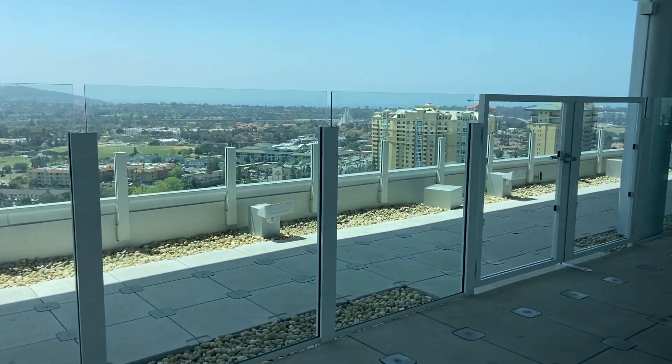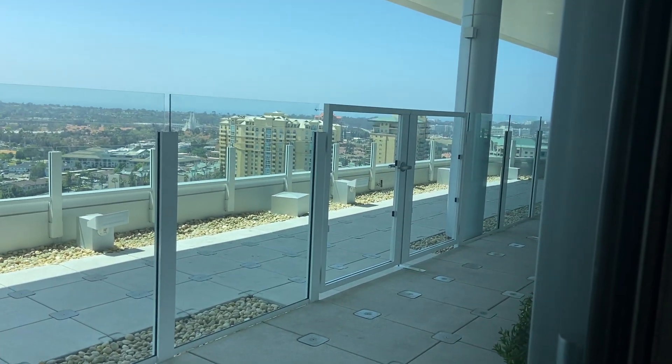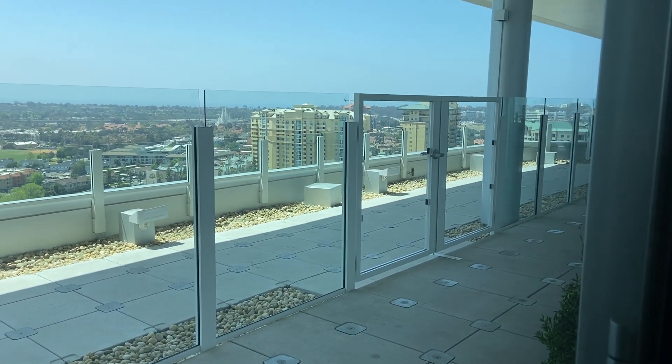Look at that view. Wow. Those are retirement apartment buildings over there.